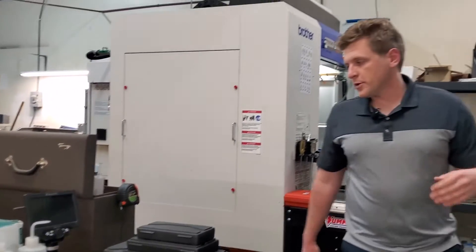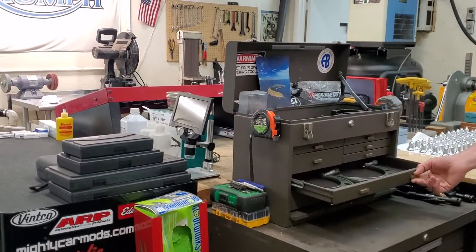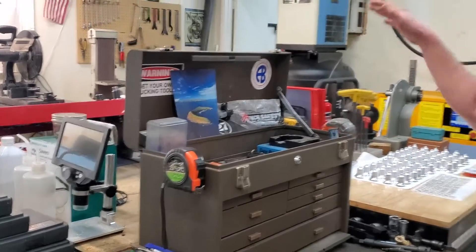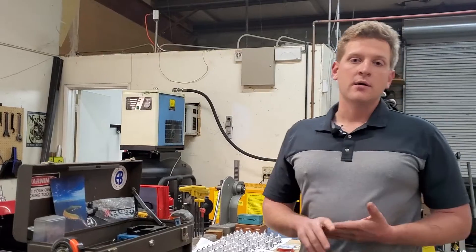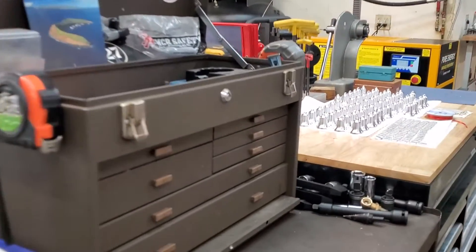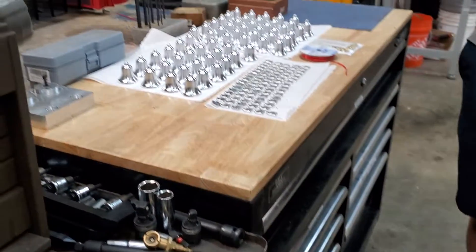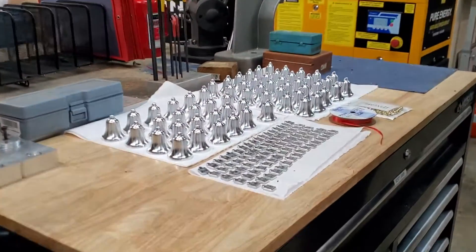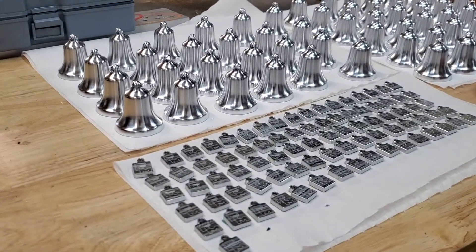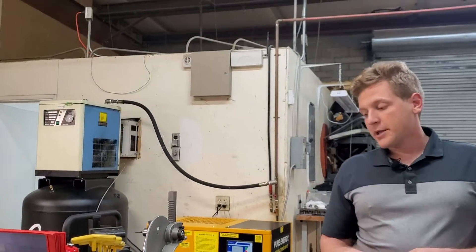Moving down this way we've got our floor gauge storage with all of the mics that we use — outside, inside, things like that. We opted to keep these out here rather than in inspection because we use these very frequently. Next we've got stones, files, things like that, and very often the top of this is covered in work in progress, which right now is our holiday bells. We always try to do a holiday ornament or something like that for our customers to show thanks at the end of the year. We're running a little late on these this year but we're really happy with how they turned out.